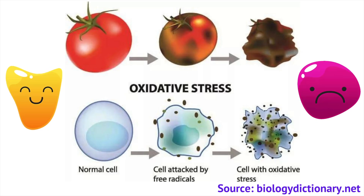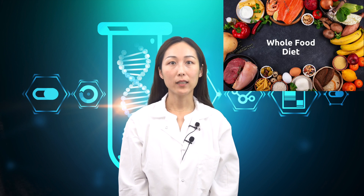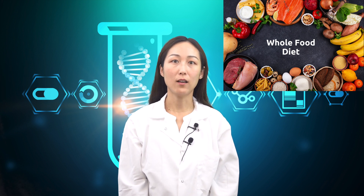Our bodies have the innate ability to fight against oxidative stress. However, when the damage happens at a speed faster than the cells can repair, the damage will be irreversible. Studies show that a whole food diet packed with vegetables and fruits can greatly detoxify our body and consequently decrease the body's oxidative stress. But if you are not a big fan of vegetables or fruits, is there any other way to fight against oxidative stress?